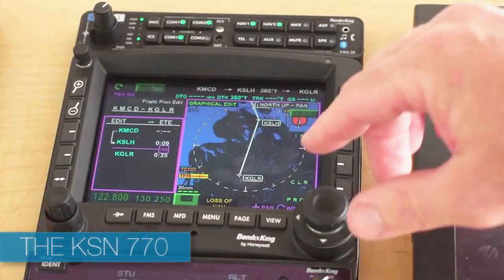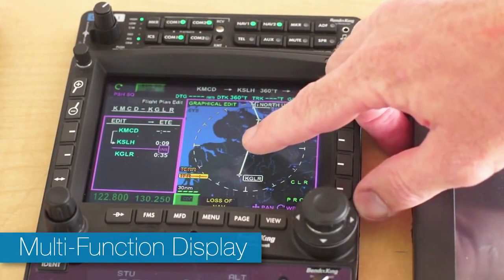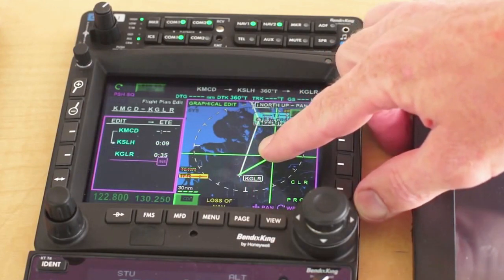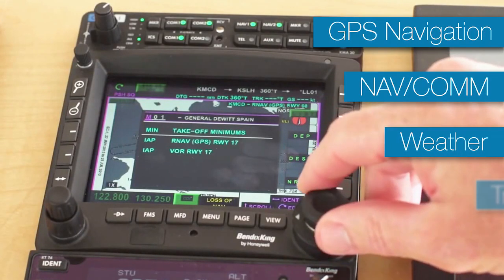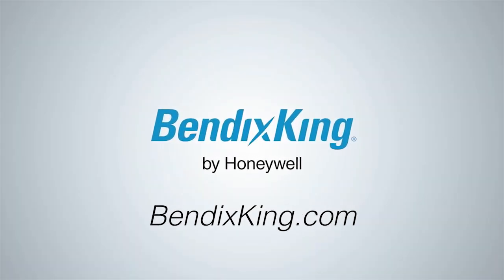The KSN 770 is an affordable, WAAS-enabled, integrated MFD with a flexible hybrid user interface from Bendix King. Get your fingers on the 770's perfect blend of touchscreen and hard buttons. Easily control your GPS navigation, navcom, weather, traffic, and terrain in any condition. For more information, go to bendixking.com.